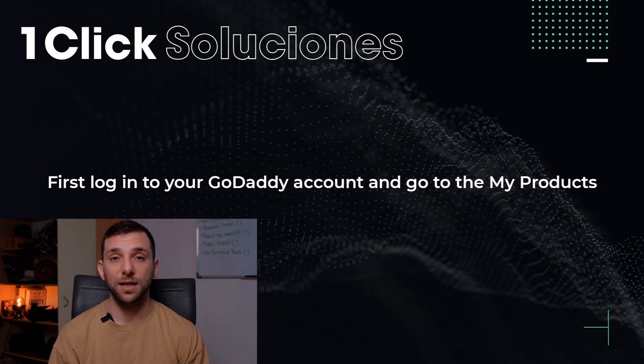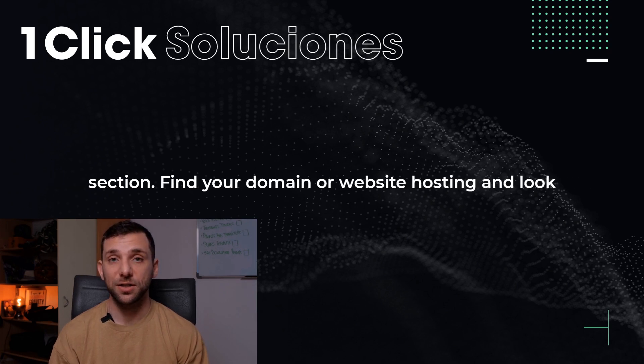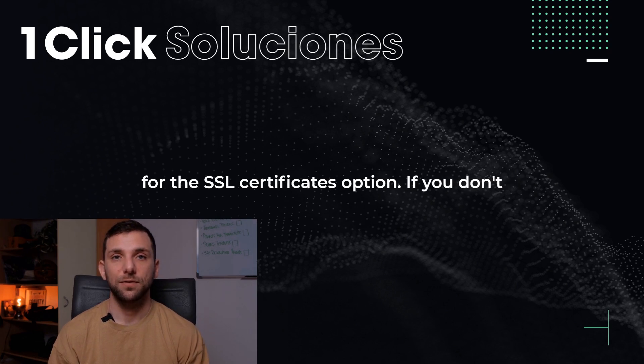First, log into your GoDaddy account and go to the My Products section. Find your domain or website hosting and look for the SSL Certificates option.